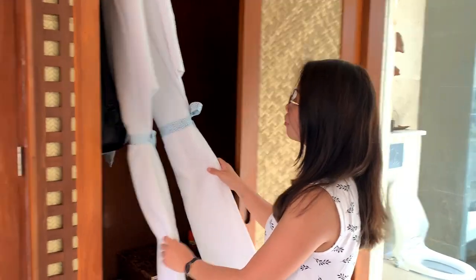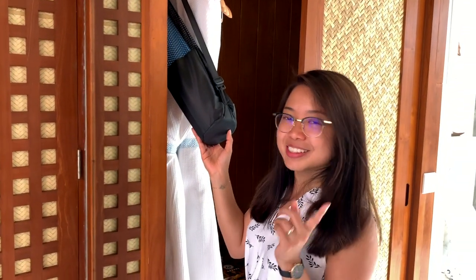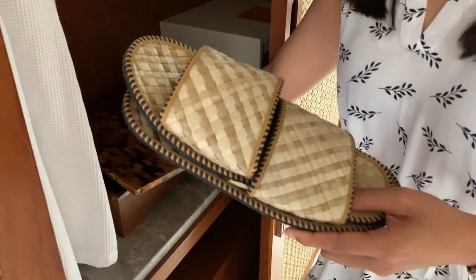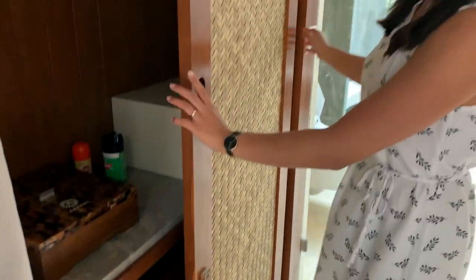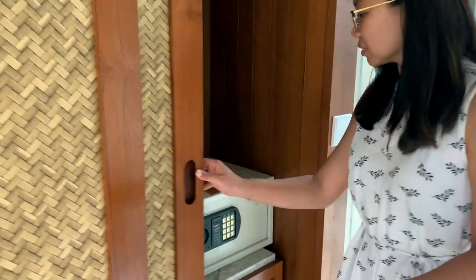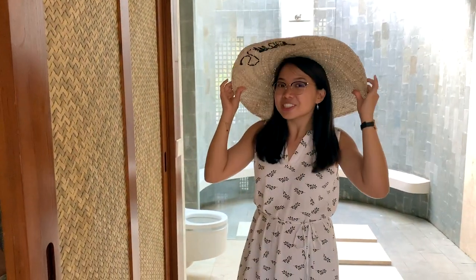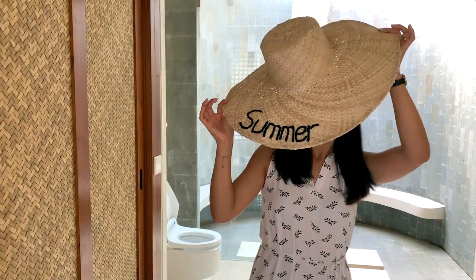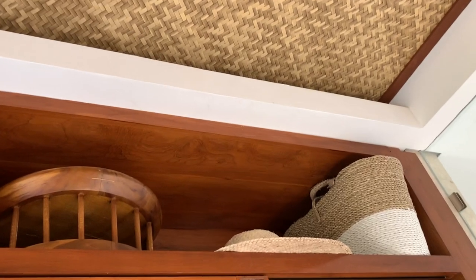On this side you have your wardrobe with two beautiful bathrobes and a yoga mat so you can do your exercise — no excuses. The slippers are a unique style, not your usual white slippers. There's also insect repellent. Next to it you have an electric safe box. Up there you can find a hat provided by the resort if you want to use it for pictures. And they also give you a basket — very nice if you want to go to the market or carry your things to the pool.